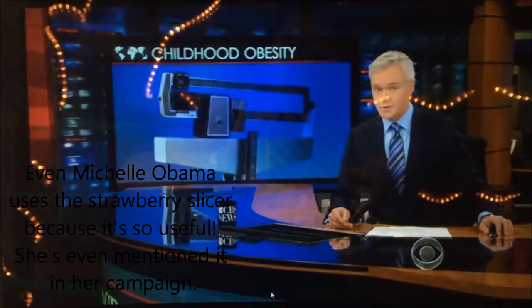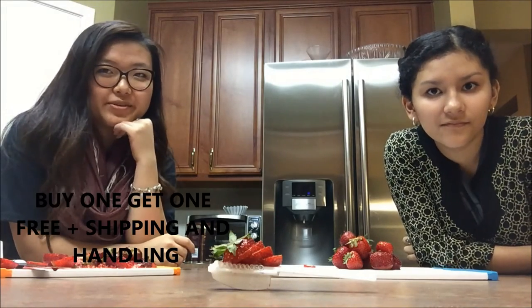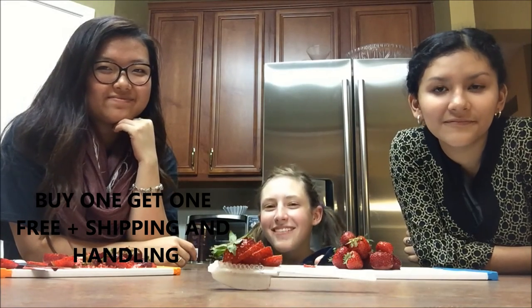All the cool ones are using it. So should you. And it's a one plus one deal, which means buy one, get one free, plus free shipping and handling. Limited offer only. And you can even support America with your purchase. The Strawberry Slicer — the very best way to slice your strawberries.